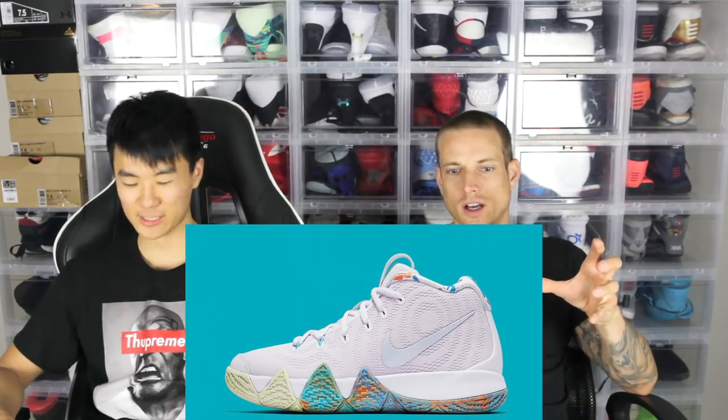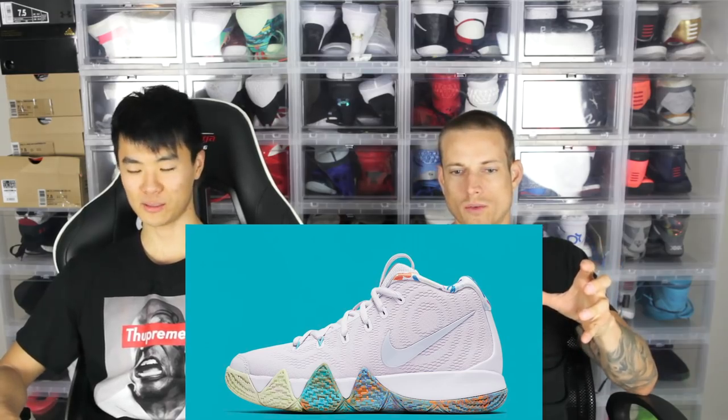Moving on to number four is the 90s from the Decades Pack — similar vibe to the 80s, of course. But it's a white shoe with that full mesh upper, which we like. Super cool but really, really light. It kind of has that same circle pattern on the upper as the 80s, which is interesting.